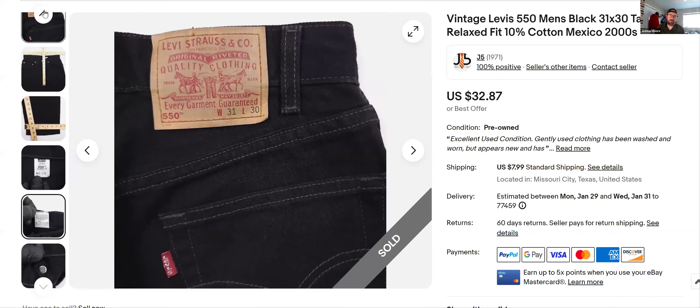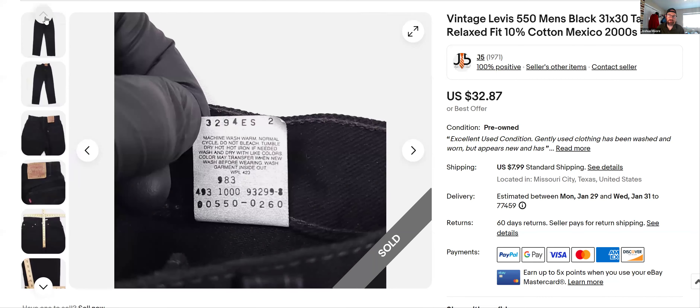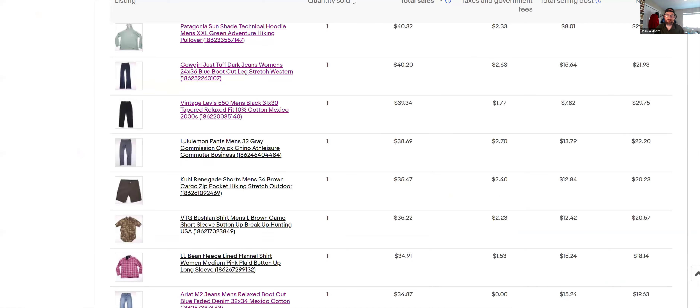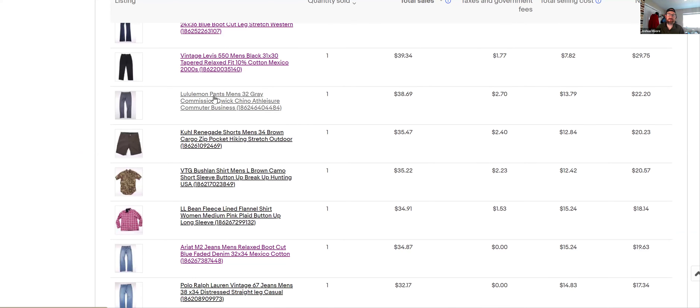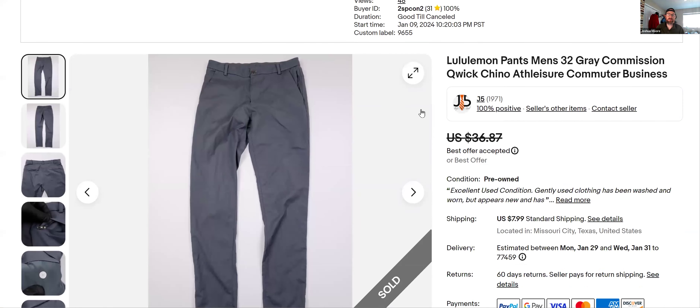I don't think Levi's get faked that often. I've seen fakes — especially at the flea market — and they look so bad they don't even look like Levi's to me. The button shows 493, which correlates to 493 on the jeans, so that's another clue this is real and not fake. I got $39 for those.